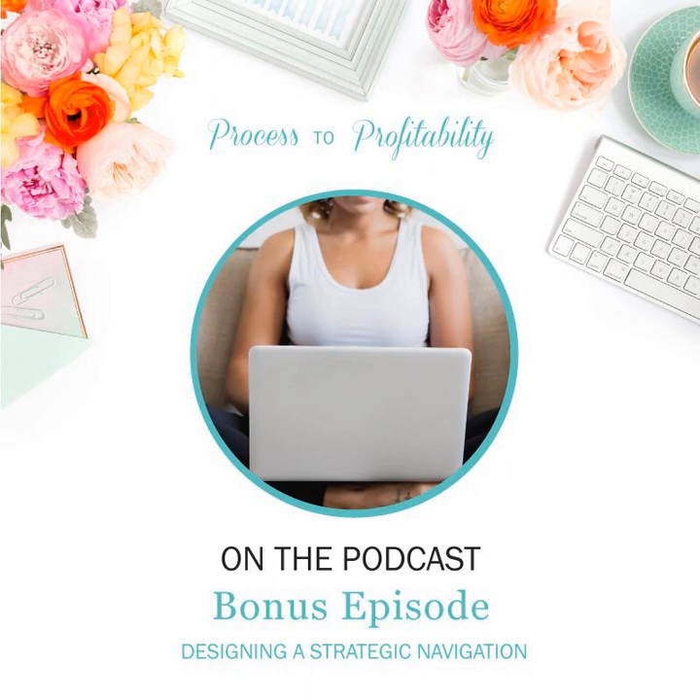Welcome to Process to Profitability, a podcast all about the tools and strategies you need to serve your clients and grow your small business, hosted by Samantha Mabe of Lemon in the Sea. Join me as I chat with creative entrepreneurs and small business owners about how they built and grew their businesses and how you can do the same in a way that fits you. Let's get started.